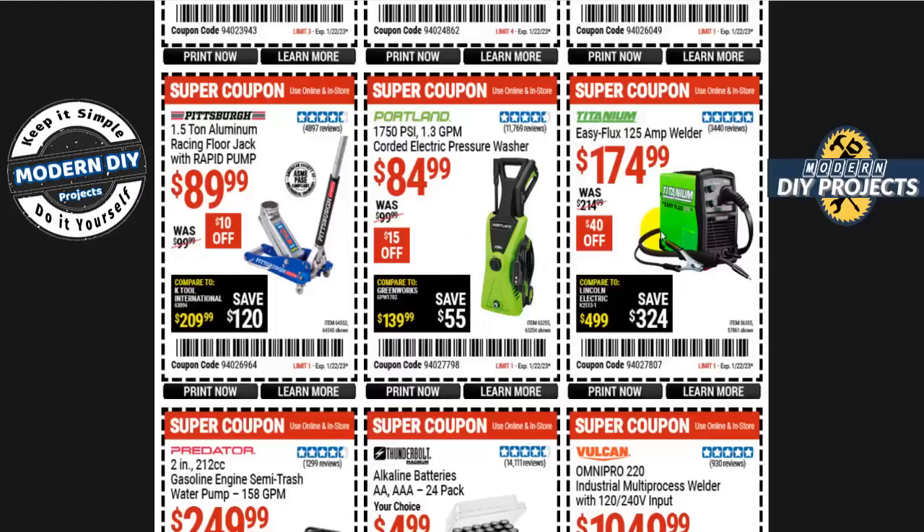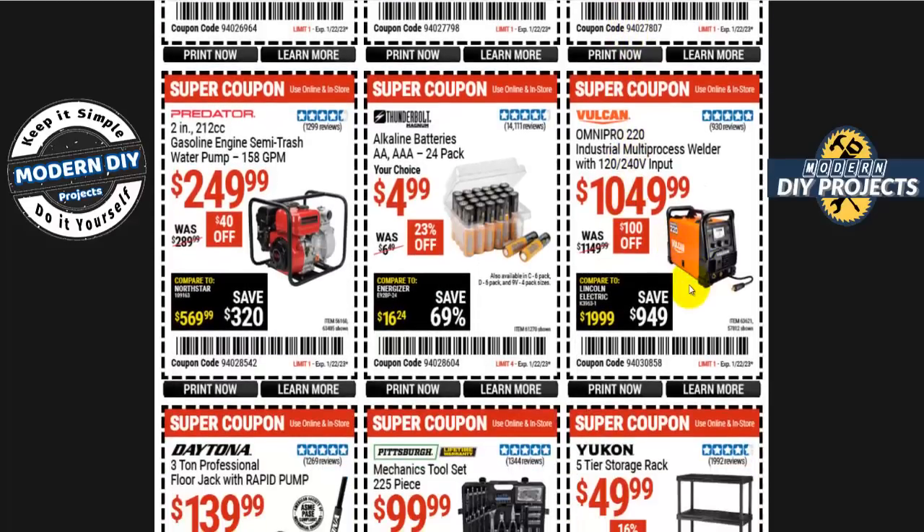The Titanium Easy Flux 125-amp welder is 175 bucks, 40 off. The Vulcan OmniPro 220 industrial multi-process welder with 120 and 240-volt input is 1,050 bucks, 100 off. Thunderbolt alkaline batteries — double-A or triple-A, 24-pack — are five bucks, a much better deal than Walmart's outrageous prices.